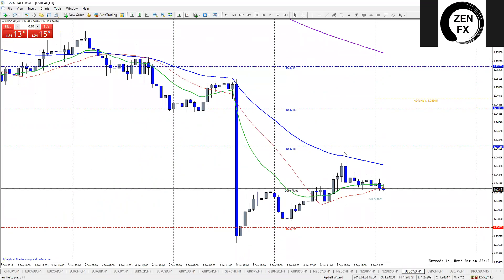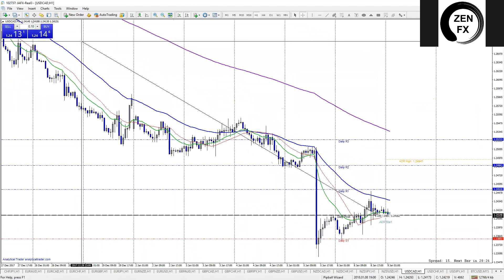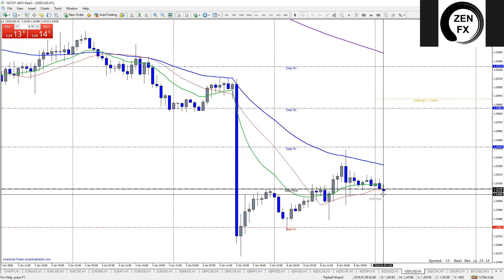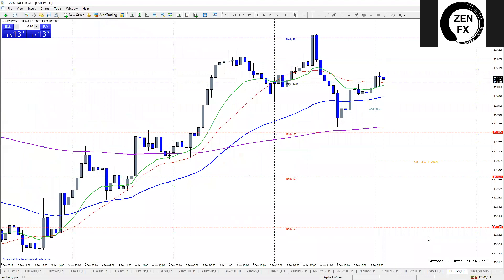NZD/USD doesn't have the range — out. No kiwi dollar tonight. USD/CAD: we had this pullback and we're getting a pin right now. I think we could see a continuation of the downtrend — it's been in a downtrend for quite a while and doesn't seem like it's slowing down. Let's put USD/CAD on the watch list and check back in to see where this candle closes at the top of the hour in about 30 minutes.